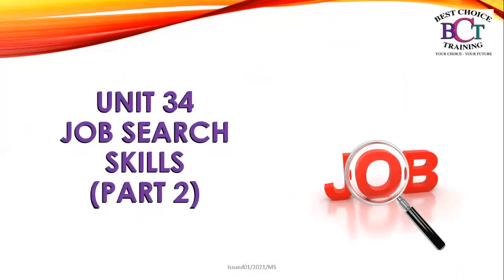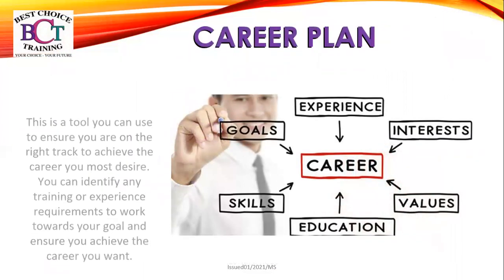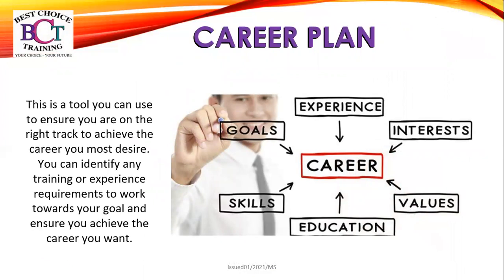Unit 34 is about job search skills and this is part two from your previous session. So what is a career plan? A career plan is a tool you can use to ensure that you are on the right track to achieve the career you most desire. You can identify any training or experience requirements to work towards your goal and ensure you achieve the career goal that you want.